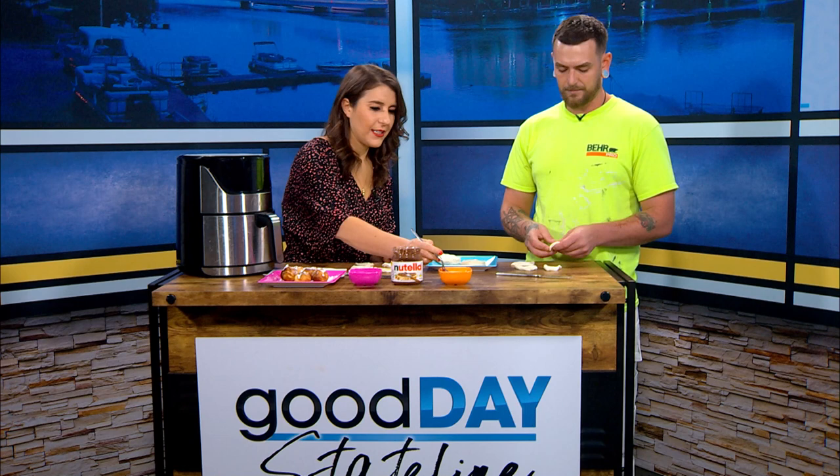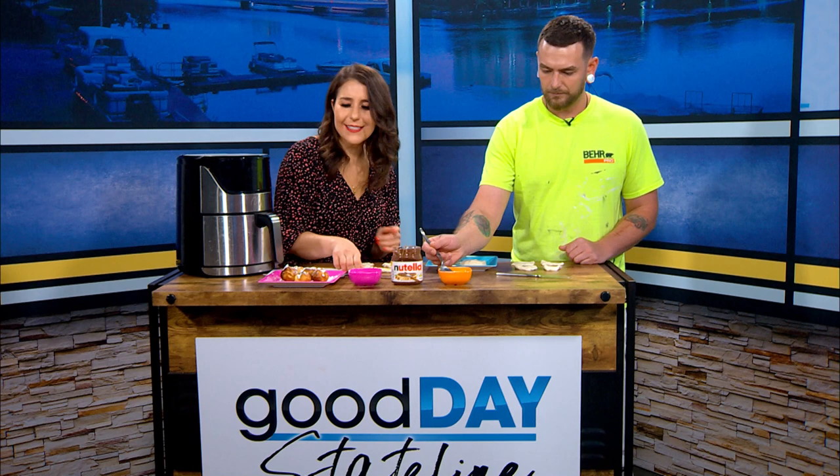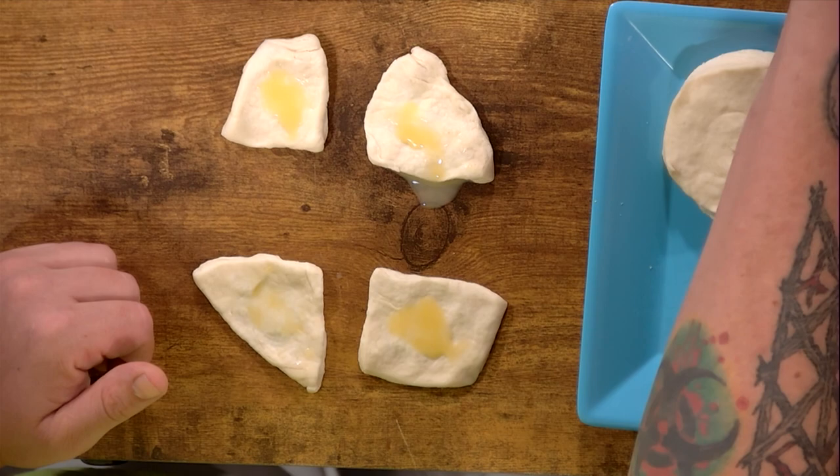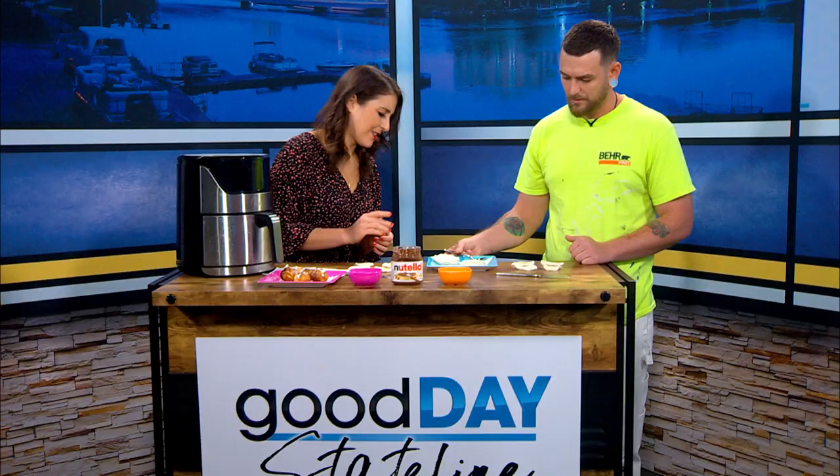All right, I'm going to let you use this spoon too. So basically you're going to put this egg wash just around the edge — it's got a pinch, that's why. I'm like, why is the egg wash going on the inside? And then we're just going to stuff them with Nutella. I think so. I'm going to put them right here.